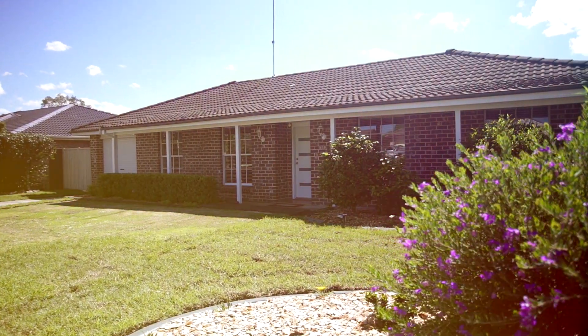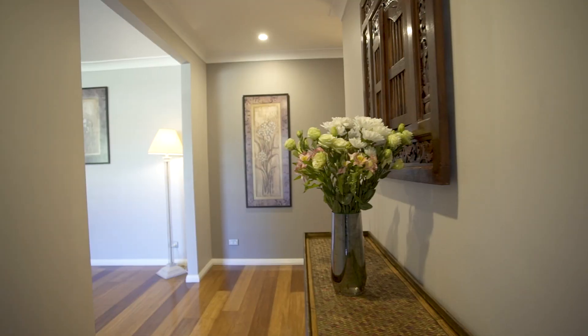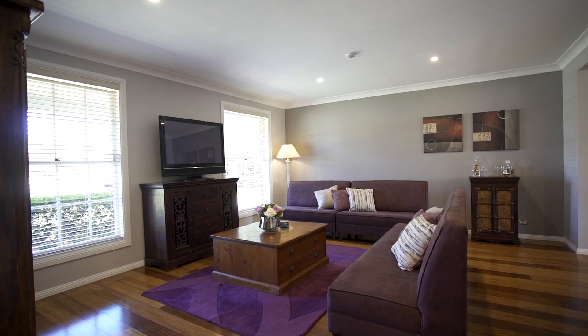I'm Audrey from Raywhite and today it is my great pleasure to introduce you to this charming property. I think you'll simply fall in love with the character and style of this house.